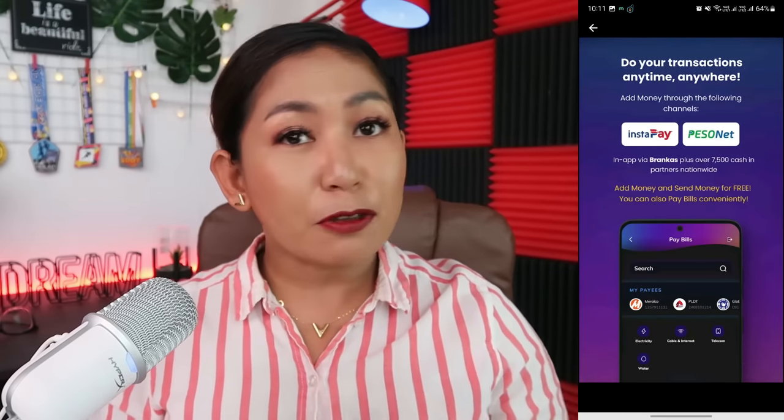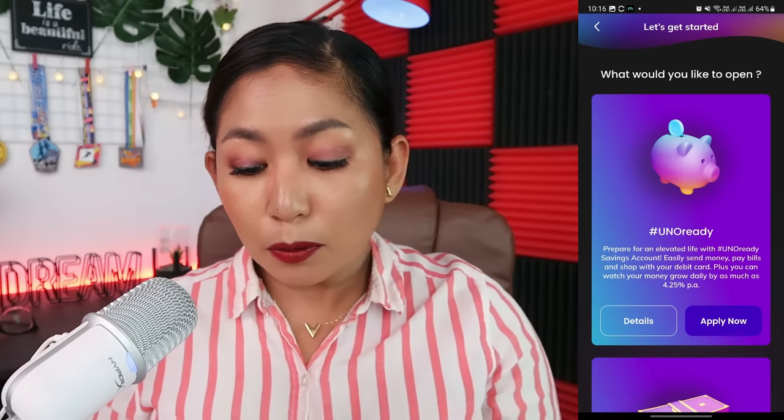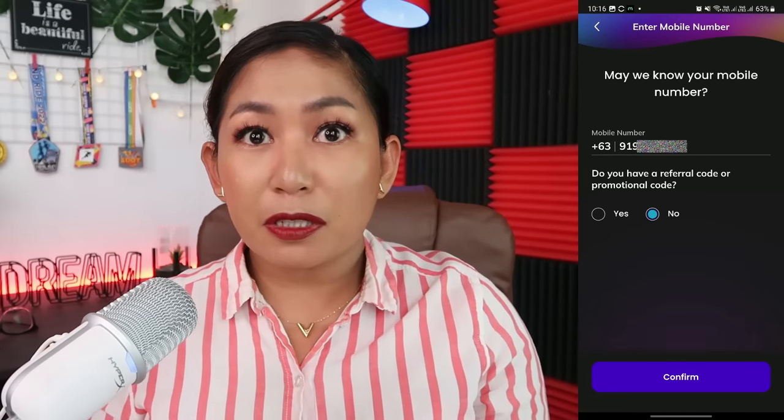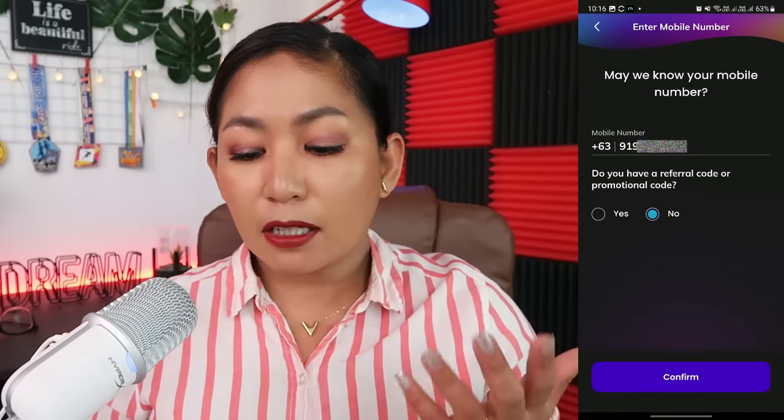When you download the app, it will show an overview. When you're ready, click 'Join Uno.' It will ask what you'd like to open, and I clicked on the piggy bank option. It will ask for your phone number. It will also ask if you have a promotional code — in my case, I didn't have one. So I just gave my phone number and clicked Confirm.